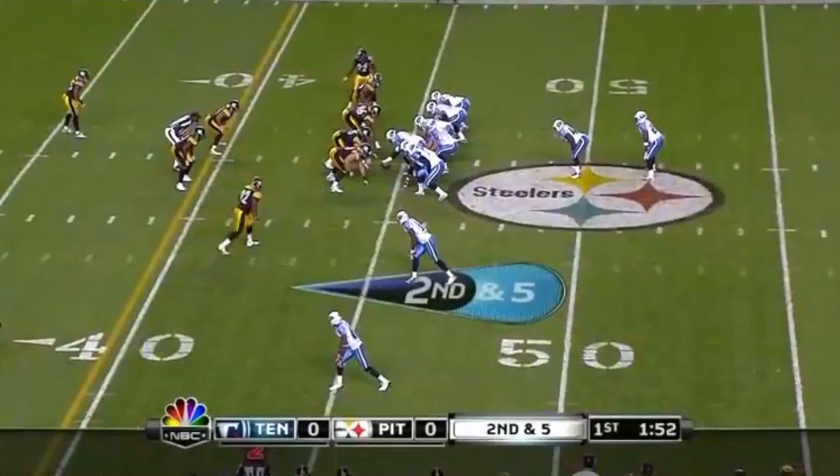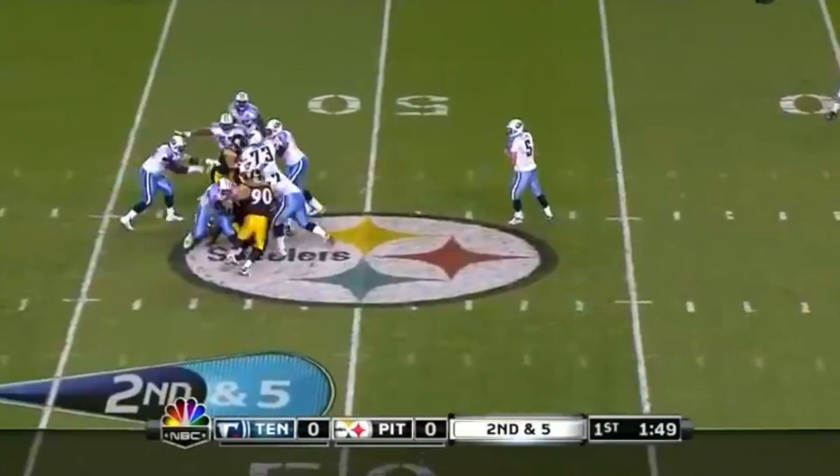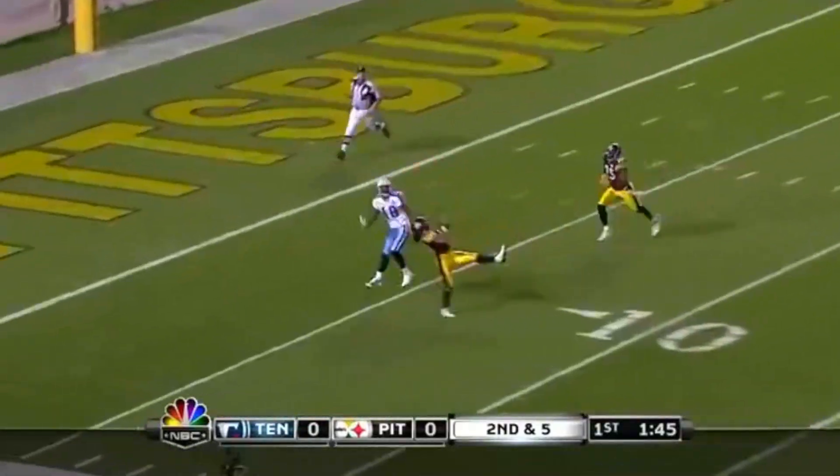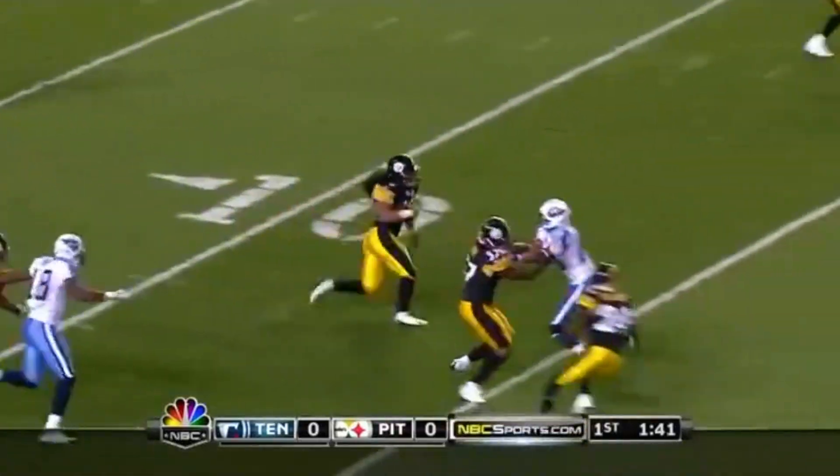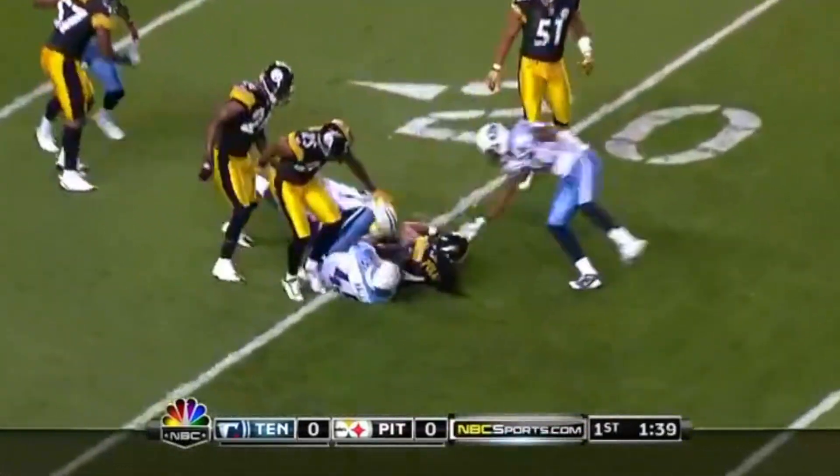Second down and five — Collins back to pass again, going deep downfield into traffic, and what an interception — one-handed by Troy Polamalu! He takes it back to the 20-yard line.